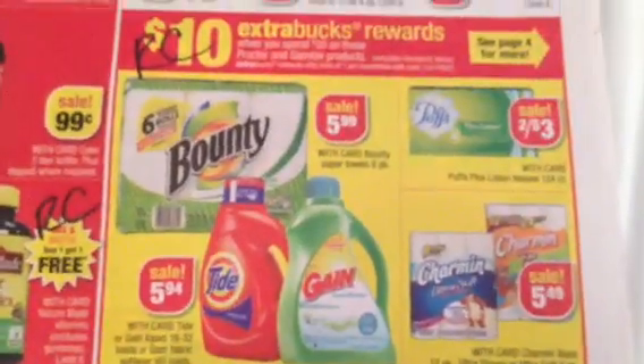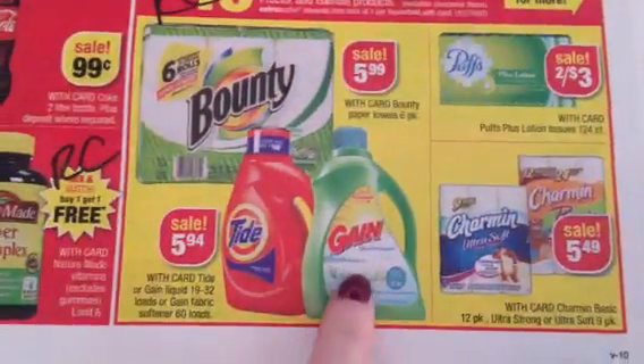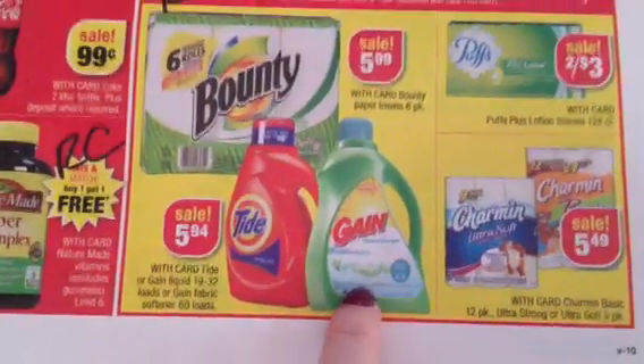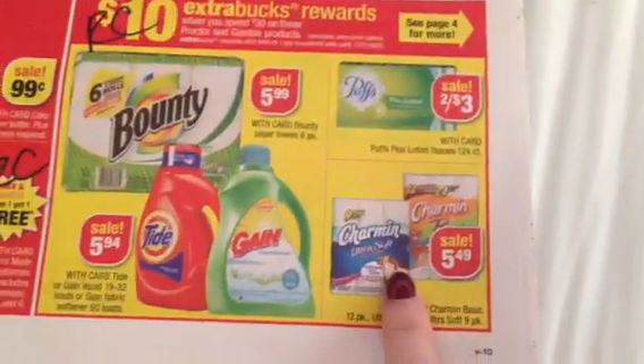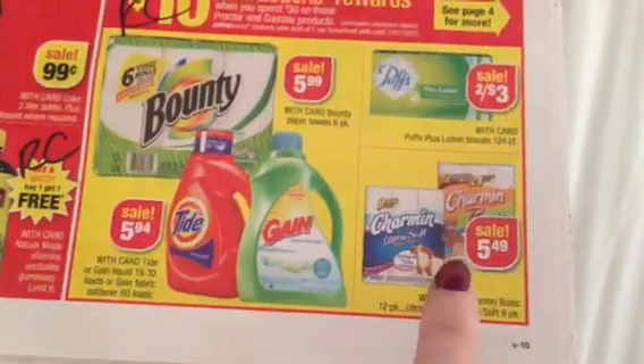The P&G Spend 30, Get Back 10 — we see P&G all the time. We're actually going to see a promotion, I believe for the larger size Tide or Gain. But we have Savings Star Credit — Spend 20, Get Back 5 on the Charmin — and we have manufacturer coupons for all of these. Definitely a good rain check to grab.